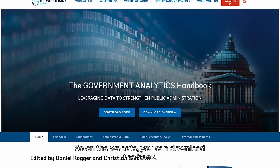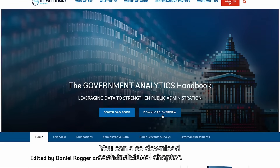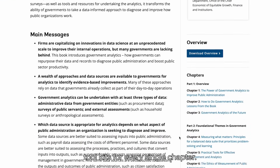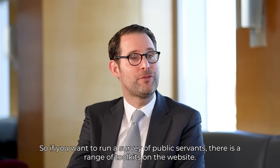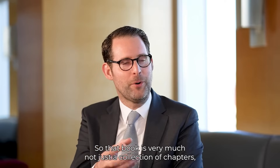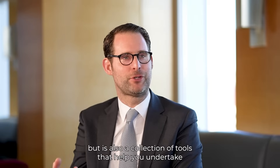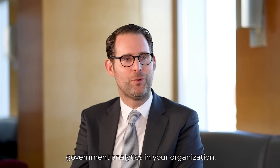On the website you can download the book, the overview, or each individual chapter, and importantly you can also download toolkits for every single chapter. So if you want to run a survey of public servants, there is a range of toolkits on the website. The book is very much not just a collection of chapters but also a collection of tools that help you undertake government analytics in your organisation.